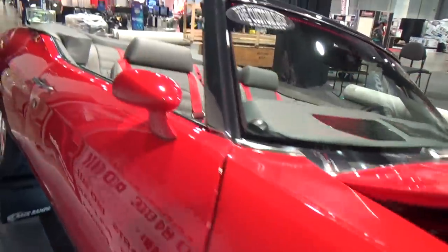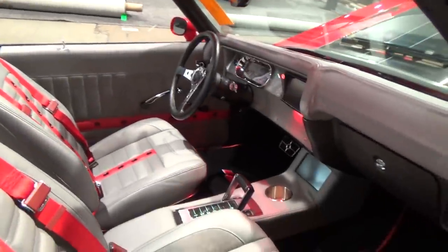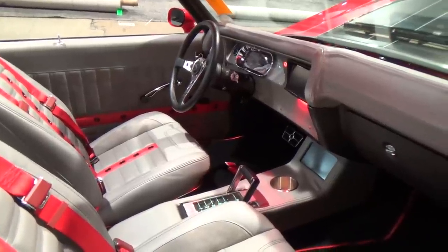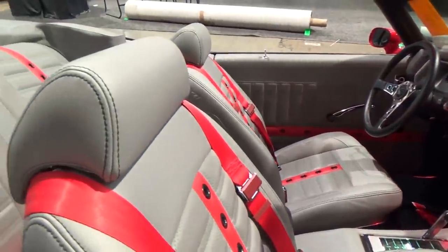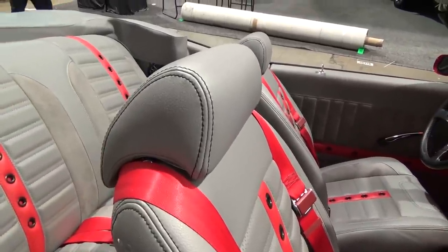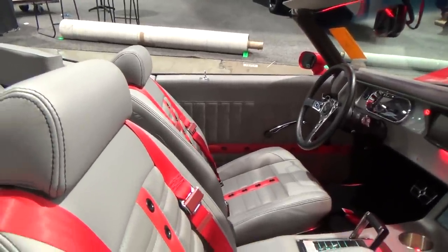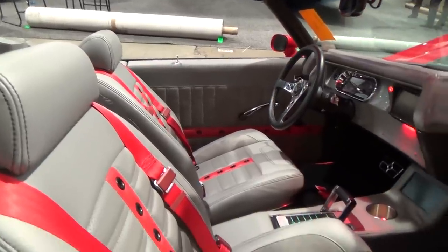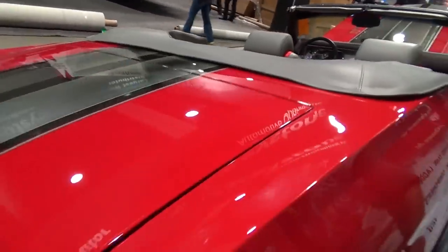It's all new sheet metal. The bumpers are customized pretty heavily with LEDs in them. The interior is the original interior that's been redone with TMI's interior kit, so it gives it a pretty heavy pro-touring look. TMI makes a kit you can buy for that.